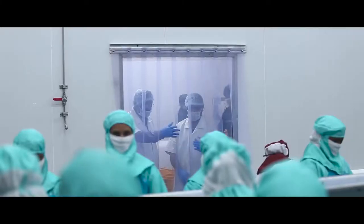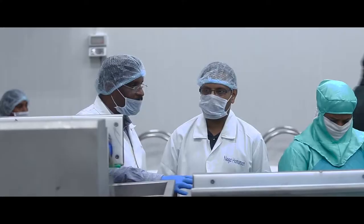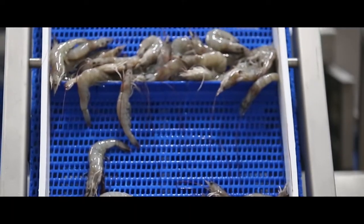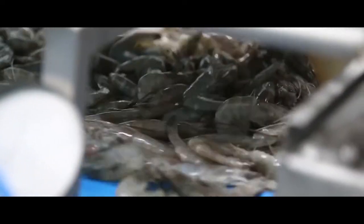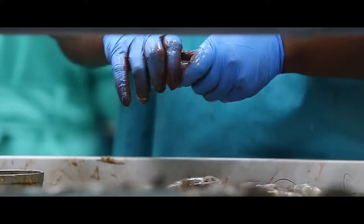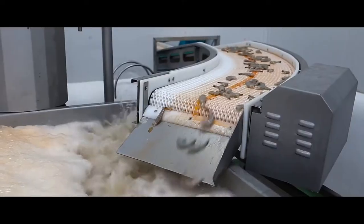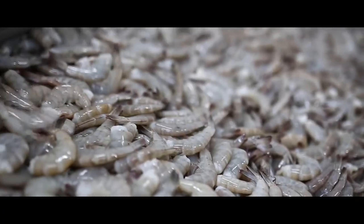Once the sample is approved, it is sent to the next step for de-heading. In the de-heading process, the head is detached from the shrimp and using the conveyor system, the headless material is sent to the filth washing machine, which washes away the waste materials.